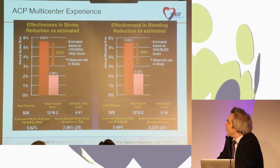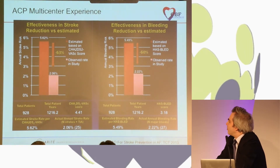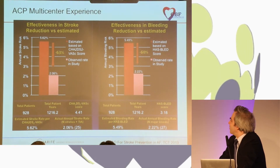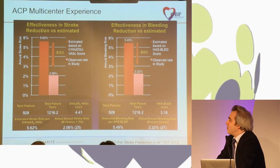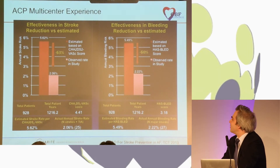In this retrospective study with no randomization or control to anticoagulation, comparison was made to the estimated CHA₂DS₂-VASc score. The estimated risk score was 5.62, but the observed rate of strokes was 2% — substantially lower than predicted. Based on the HAS-BLED score, the observed risk of bleeding after ACP LAA closure was also lower than the calculated risk. A new prospective multicenter monitored registry is now starting, and it's very important to get more observed and monitored data using this approach.